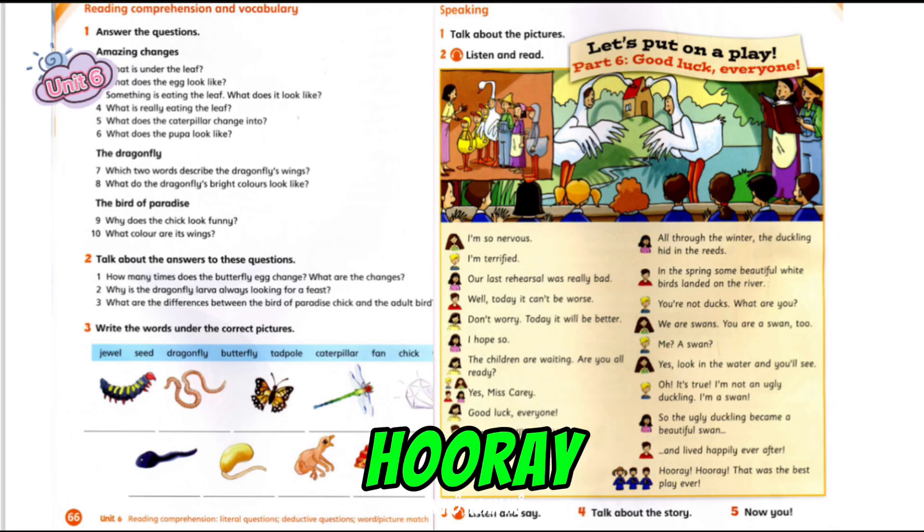And lived happily ever after. Hooray! Hooray! That was the best play ever!